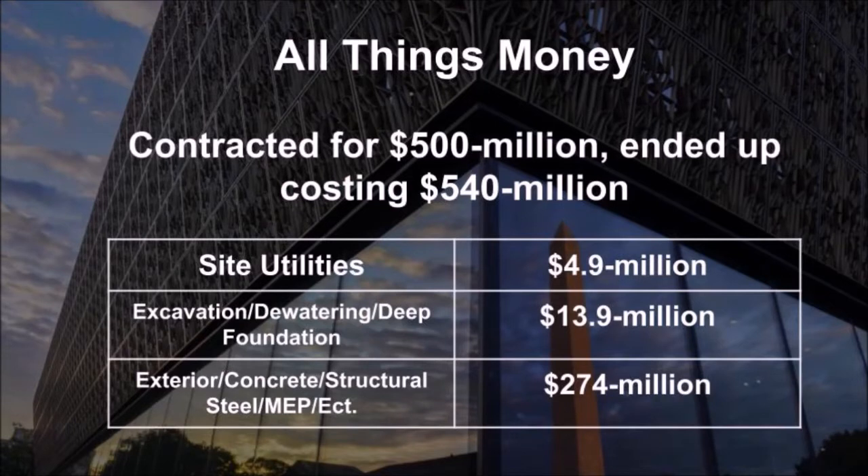The museum was contracted for $500 million and ended up costing $540 million, with the main distribution of funds shown in the table. Funding was split evenly between federal appropriations and private donations, including contributions from companies such as Nike, 3M, American Express, GE, and Target.